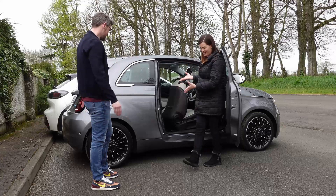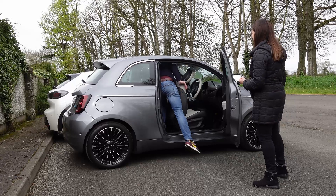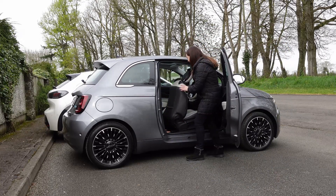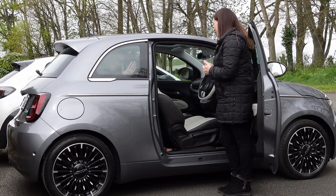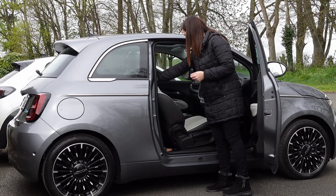Shall we do the obligatory man in back of small car? So this is my driving position. Ready? Lost my knees. Comfortable? No. Not at all — no headroom. Not at all.